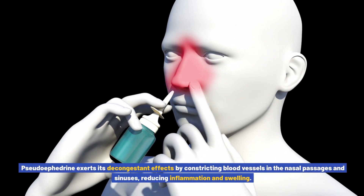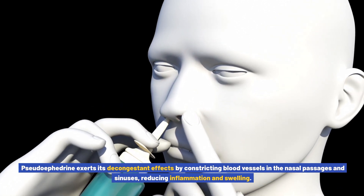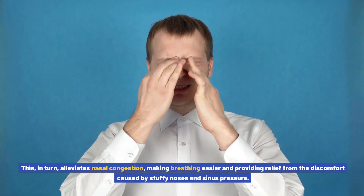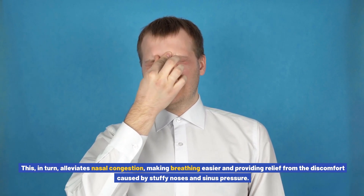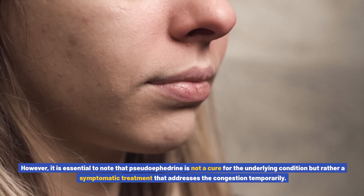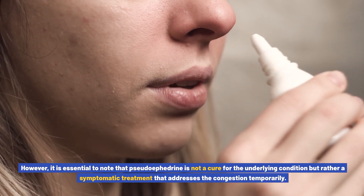Pseudoephedrine exerts its decongestant effects by constricting blood vessels in the nasal passages and sinuses, reducing inflammation and swelling. This, in turn, alleviates nasal congestion, making breathing easier and providing relief from the discomfort caused by stuffy noses and sinus pressure. However, it is essential to note that pseudoephedrine is not a cure for the underlying condition but rather a symptomatic treatment that addresses the congestion temporarily.